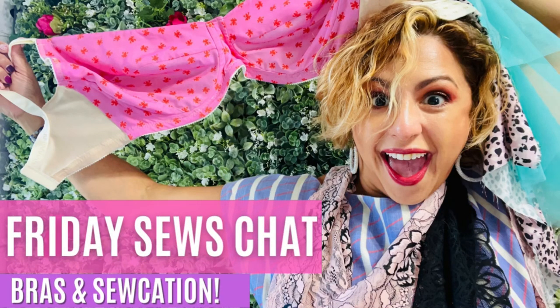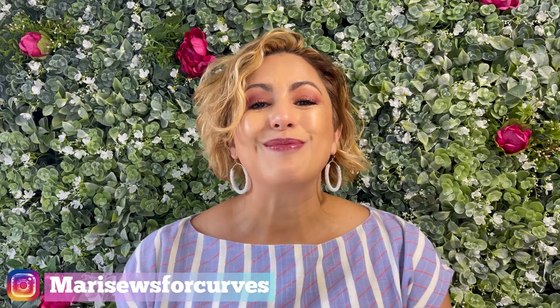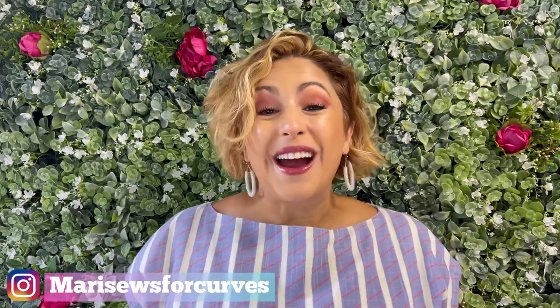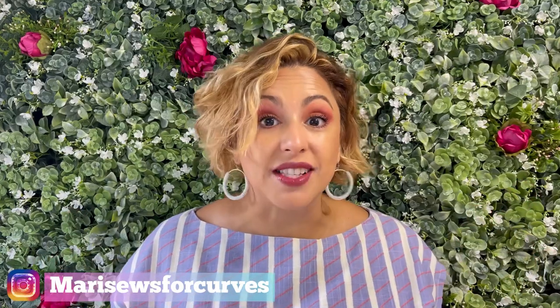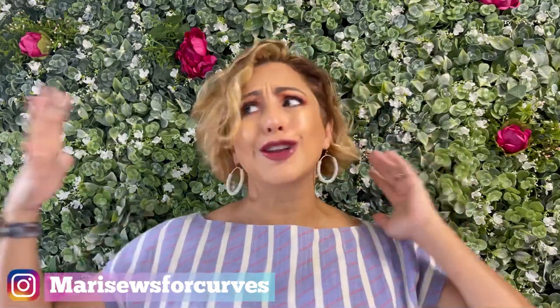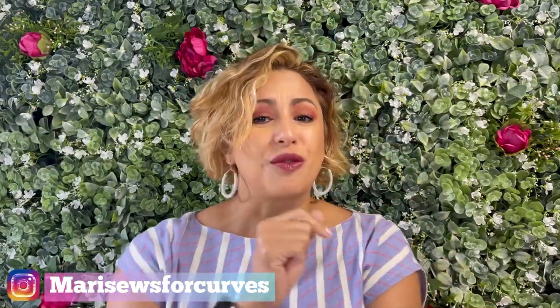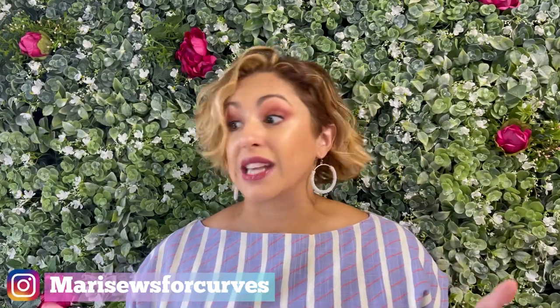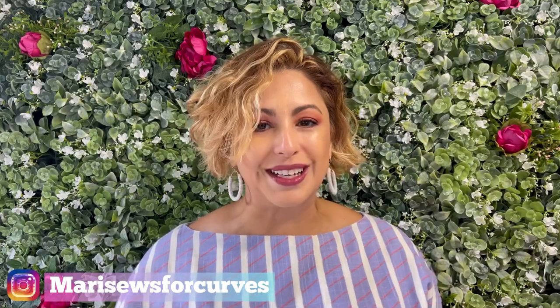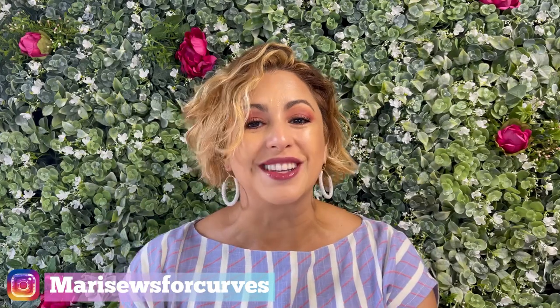It's Friday and you know what that means — let's do a little bit of sewing chat. I'm Mari with Mari Sews and thanks for hanging with me. Today's another Friday, which means we get to chat about what's been on my sewing table, the plans I have coming up, and just general thoughts going through my head. Friday Sews is actually the brainchild of Jen over at Today in Jen's Sewing Room, and I'm going to link to her in the description box below.